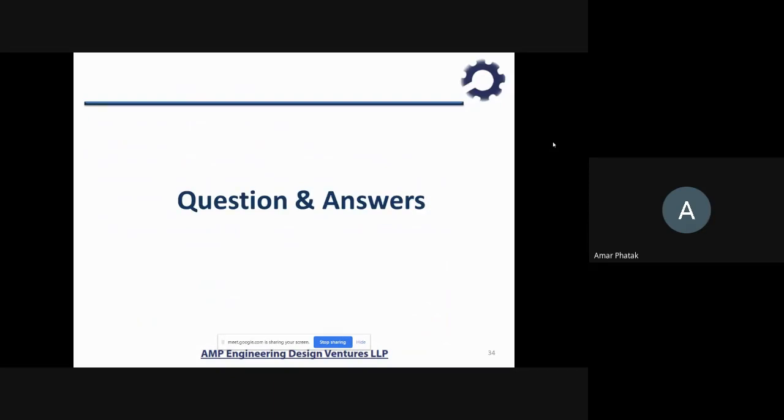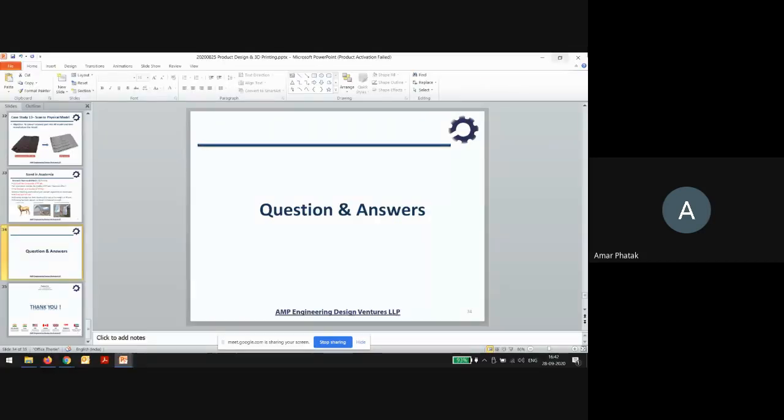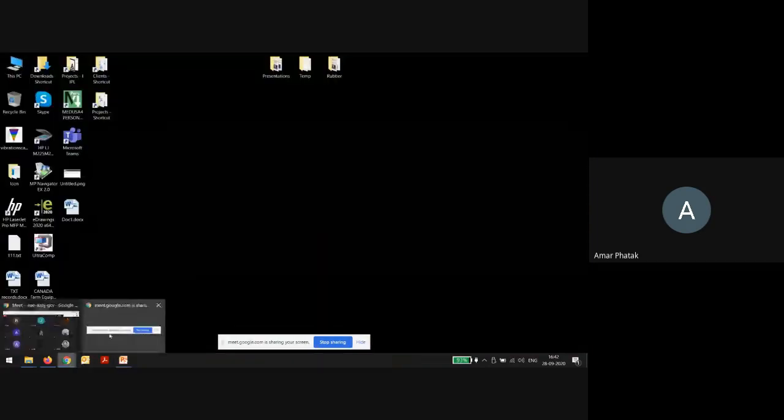With this, I will end my webinar. I have completed within 40 minutes as decided. If you have any questions, please let me know and I am glad to answer them.